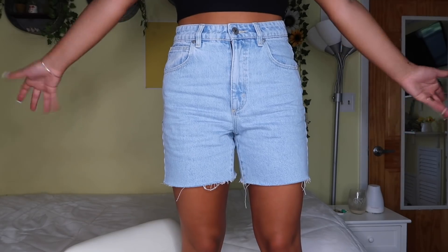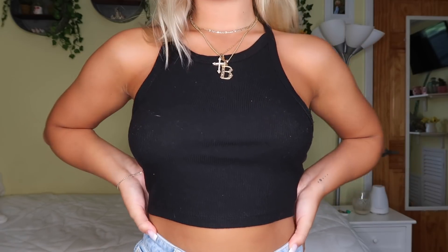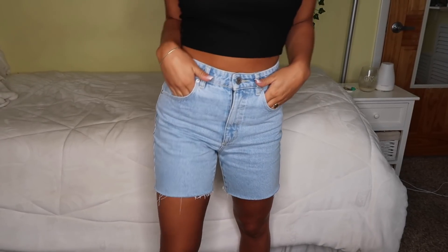Let's just talk about these shorts. Like honestly, isn't this everyone's dream? Don't you guys just want a pair of dad shorts? This is not a perfect outfit ever. Let me just tell you, Beginning Boutique's quality is absolutely fire. This is my first time getting anything from them and I'm blown away. It's unbelievable.